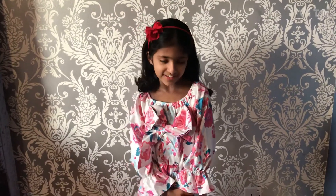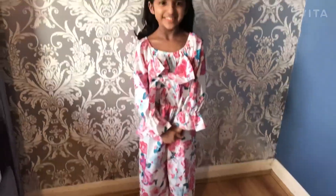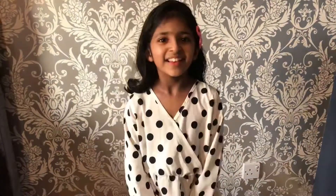Let's get into the video! This is the first outfit and it's a jumpsuit. I really like it. Now I'll show you the next outfit.